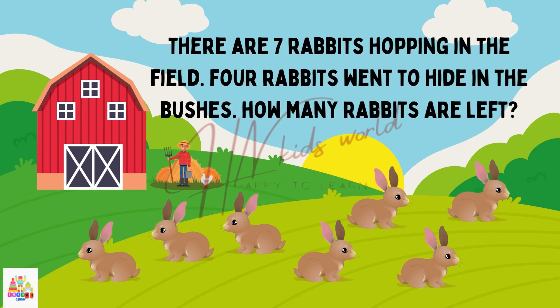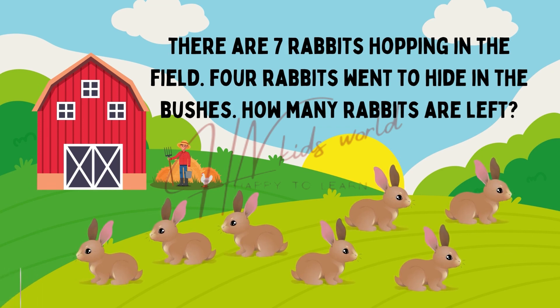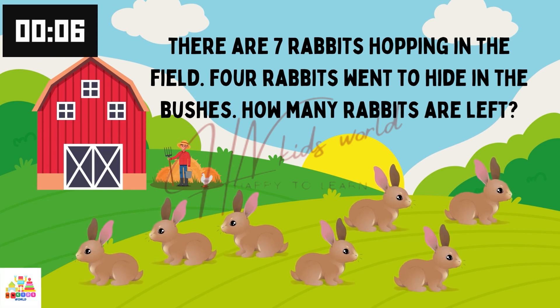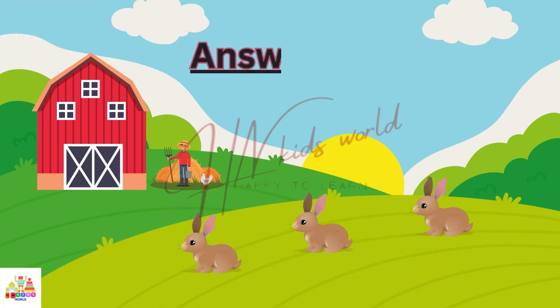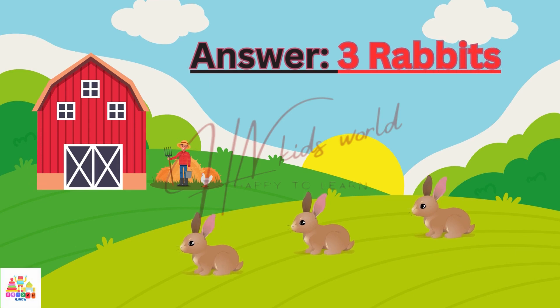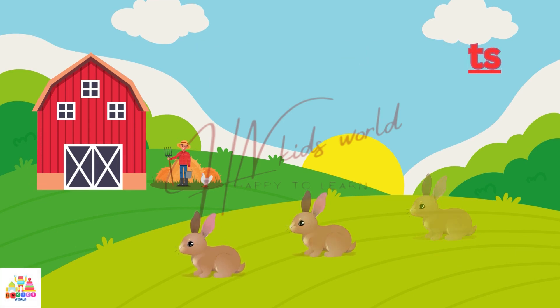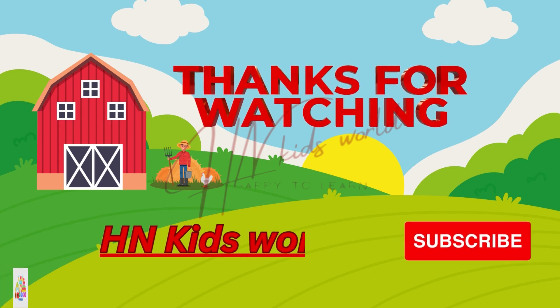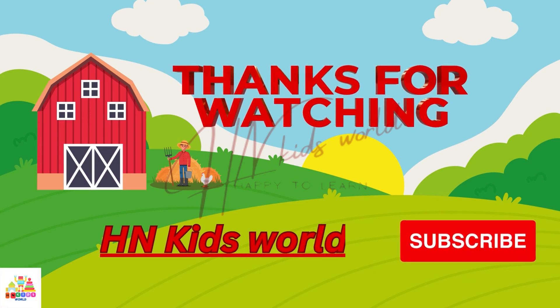There are 7 rabbits hopping in the field. 4 rabbits went back to hide in the bushes. How many rabbits are left? Yes, 3 rabbits left. Thanks for watching H&K Kids. Please subscribe and follow for more. Bye!